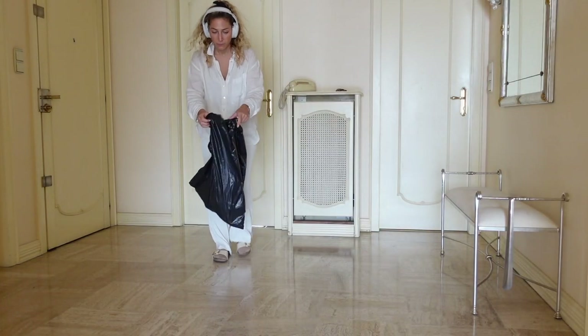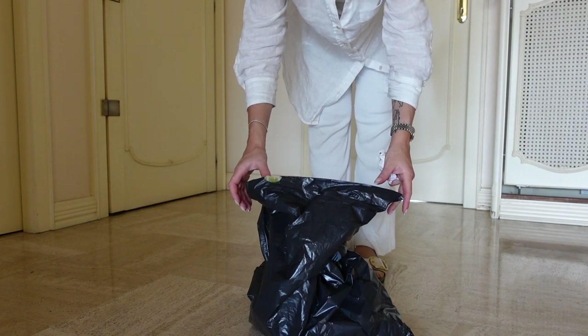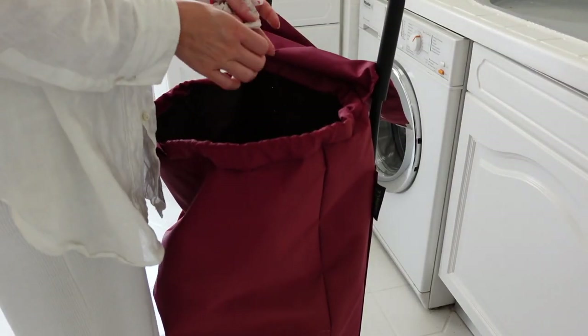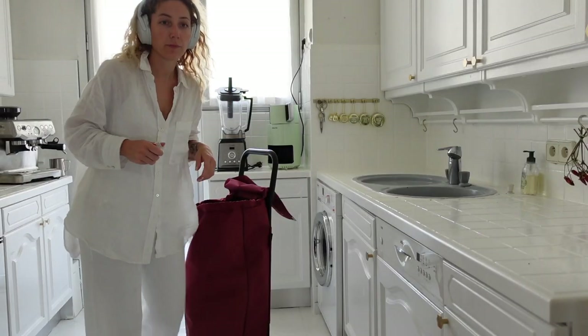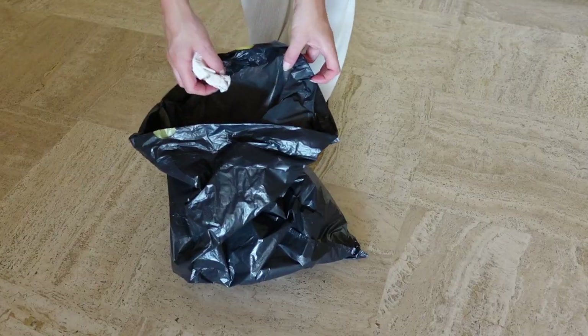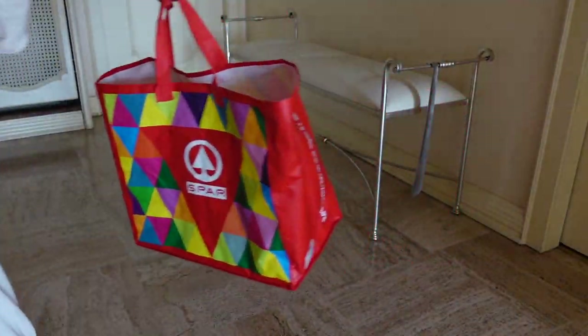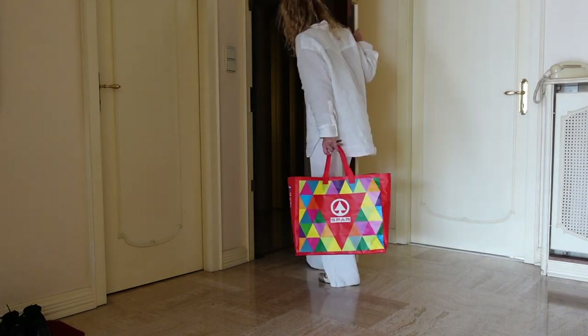Then number two, I declutter. I place a trash bag in the center of the apartment and clear out all the little things I no longer need, such as recipes, packaging, cardboard boxes, etc. I then bring away the garbage immediately and recycle.